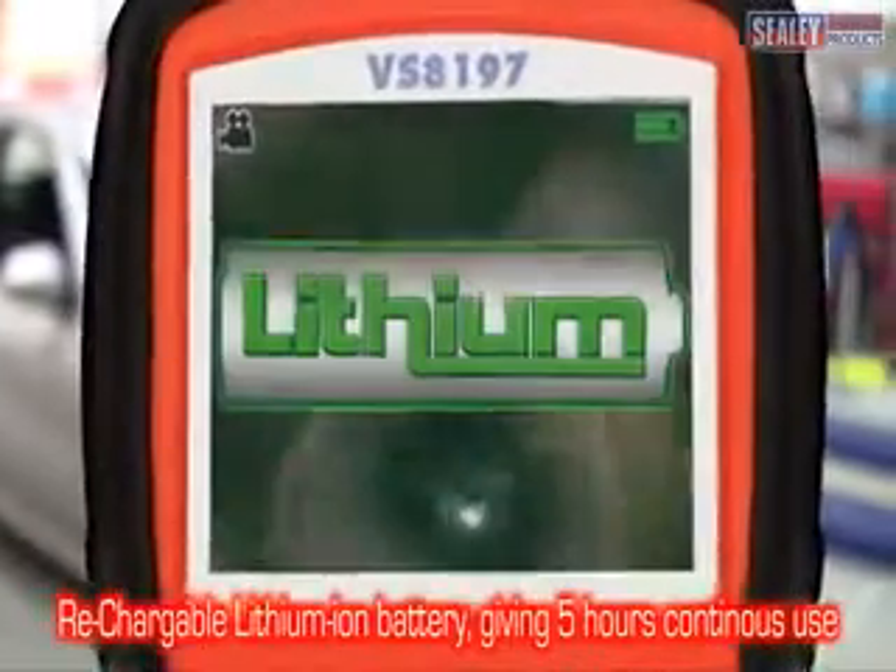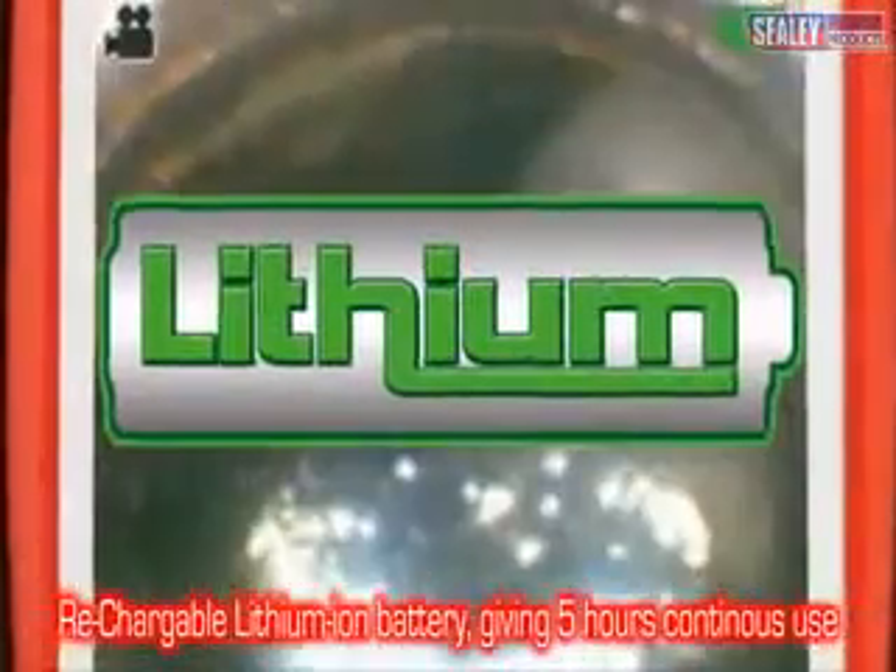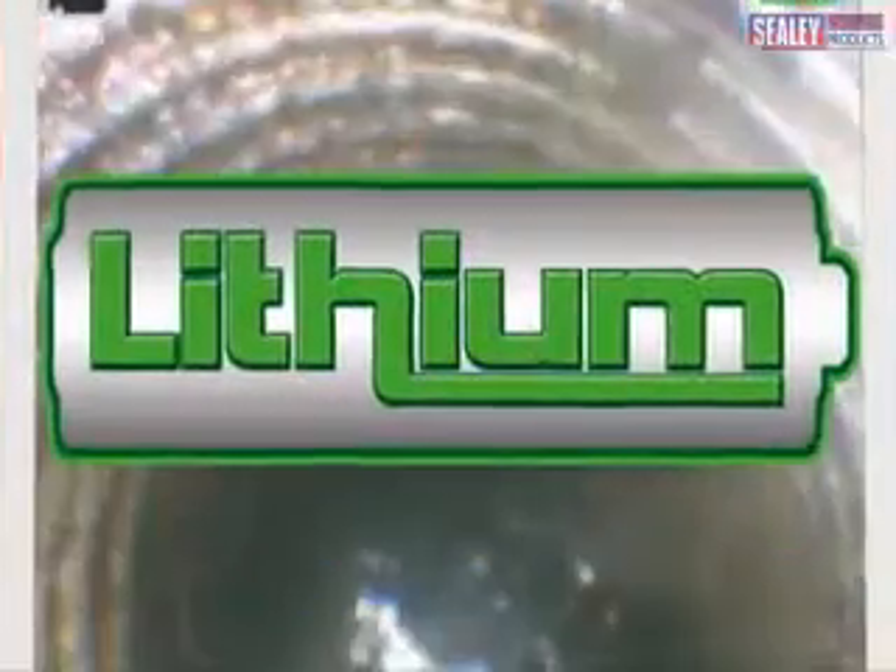The VS8197 is powered by a 3.7V lithium ion rechargeable battery giving up to 5 hours continuous use.